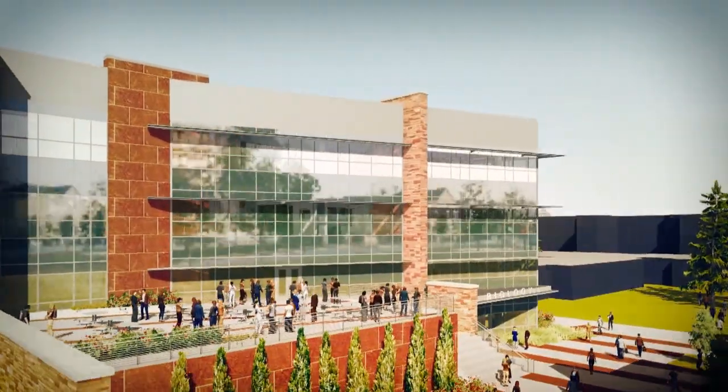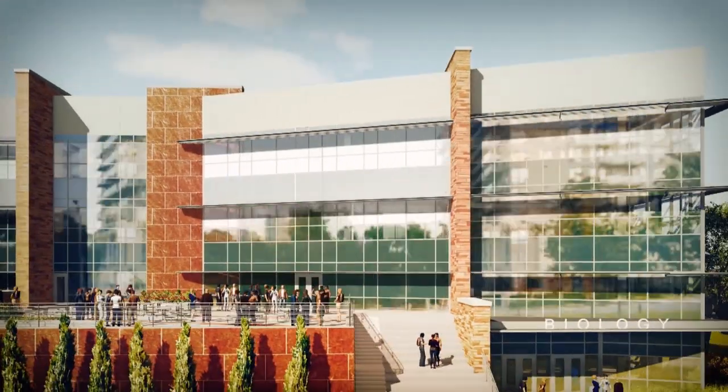Being able to make the small initiative now, to pay it forward, can go a long way — so we can have that in the future for other people. I think it will be really neat to have an area of campus where the sciences can really call home.